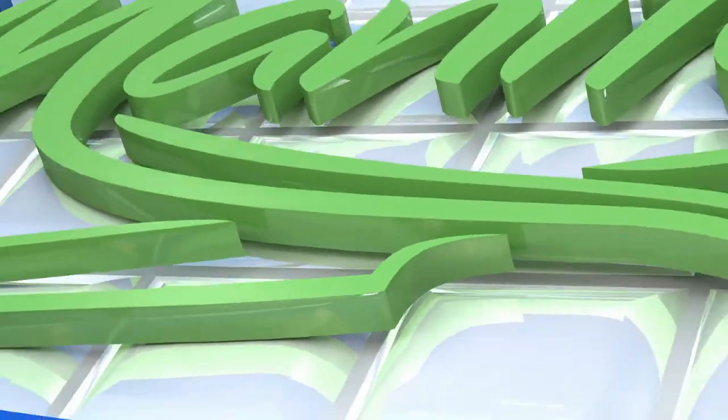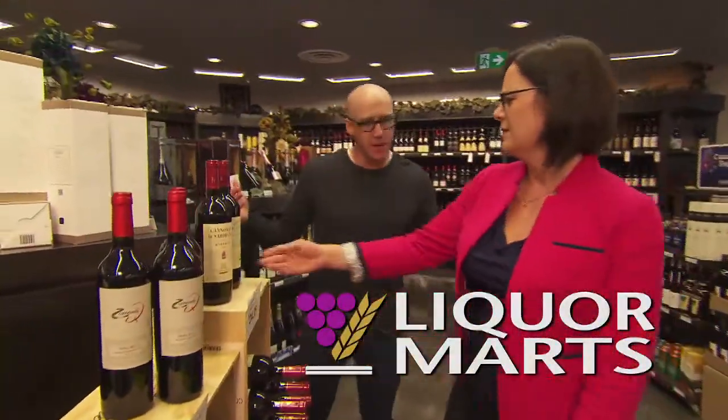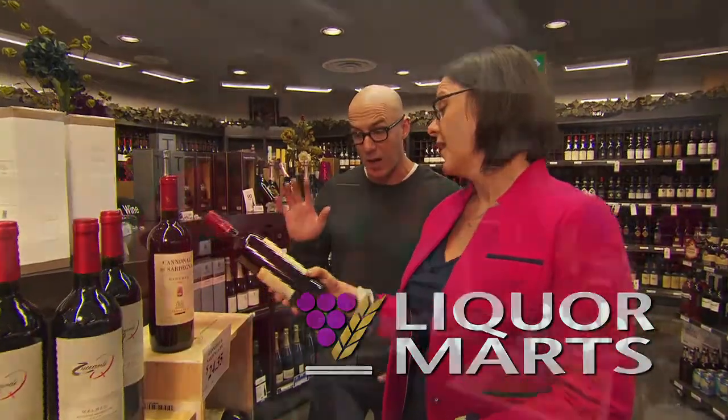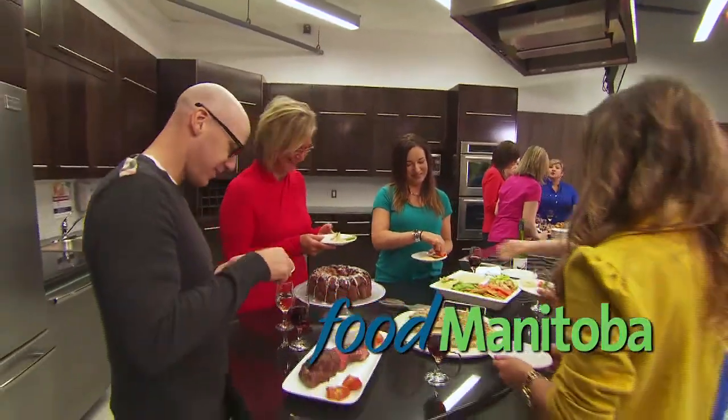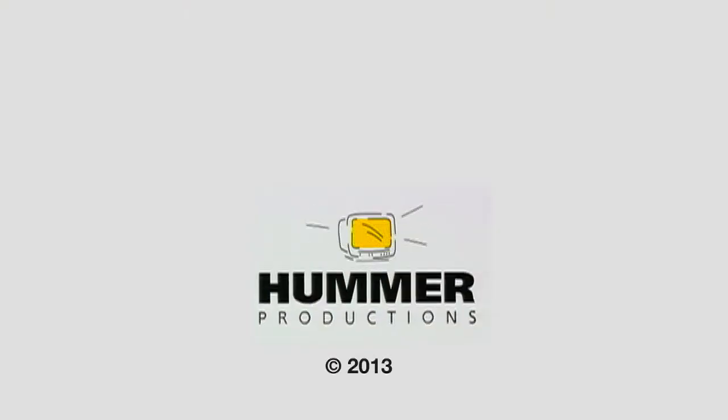Thanks so much for tuning in to Great Tastes of Manitoba. It's been a great show from the Manitoba Pulse Growers. Roxanne Luko, tremendous work — well done. And Ben Rush, tremendous work — Manitoba Liquor Mart product expert. Thanks again so much for tuning in. We'll see you next week for Manitoba Mushroom Growers going with the grain. Cheers. Great Tastes of Manitoba is presented by Manitoba Liquor Marts and brought to you by foodmanitoba.ca — local farms, local foods. Great Tastes is produced by Hummer Productions.